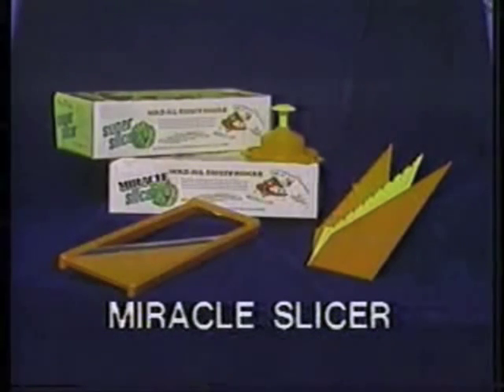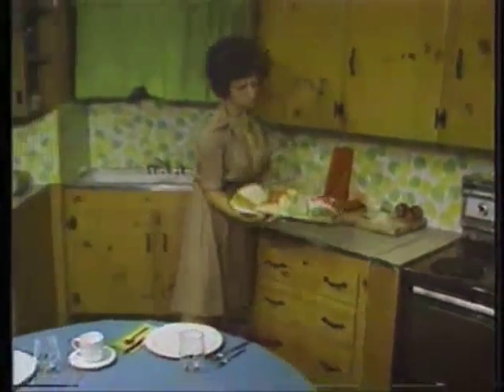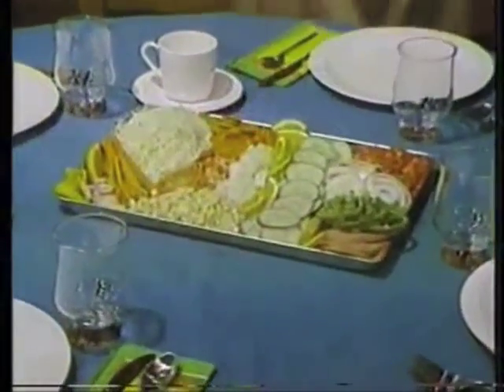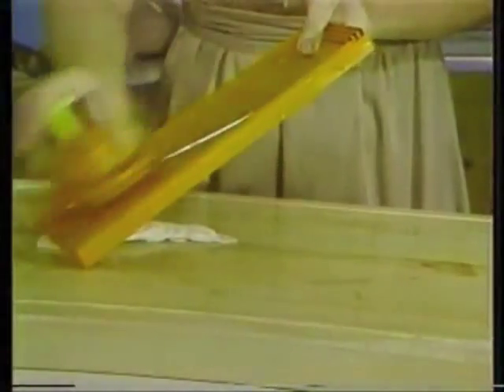Announcing the most amazing kitchen cutting tool ever invented. This is Miracle Slicer. Never before have you been able to cut so many things, so many ways, so perfectly, so easily, and so safely for so little money. Miracle Slicer's patented safety holder lets you whiz through every cutting job without cutting your fingers. Just attach a vegetable and away you go.